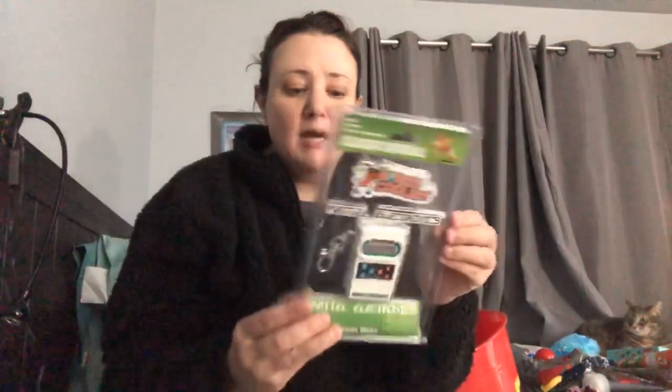I found this in Walmart clearance — I go through Walmart clearance all the time to look for items. This is a little mini World's Coolest Mattel Electronics classic football game. They had other ones and I only paid two dollars for this; originally it was over ten dollars. It's just a little electronic game and I thought it'd be really cute for a stocking. It does fit in the stocking, so always check the clearance.